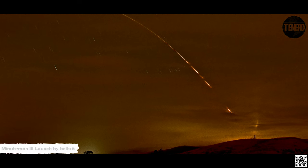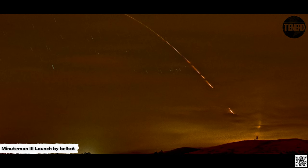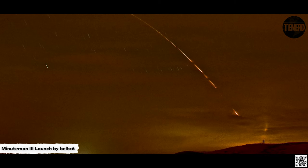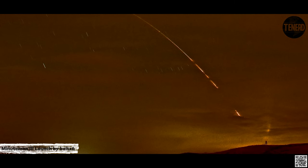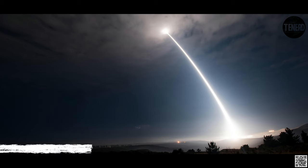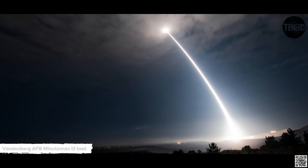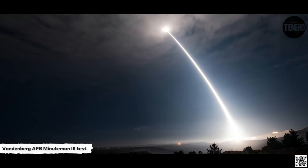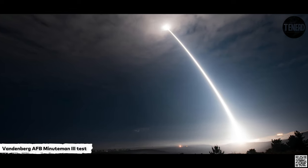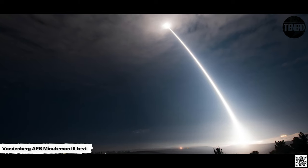The safety features installed on the Minuteman III for each test launch allow the flight controllers to terminate the flight at any time if the systems indicate that its course may take it unsafely over inhabited areas. Since these flights are for test purposes only, even terminated flights can send back valuable information to correct a potential problem with the system. The 576th Flight Test Squadron is responsible for planning, preparing, conducting, and assessing all ICBM ground and flight tests.